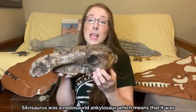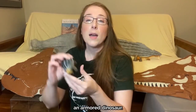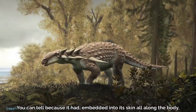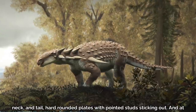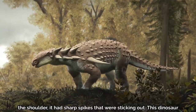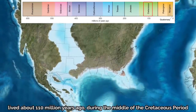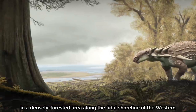Silvasaurus was a nodosaurid ankylosaur, which means it was an armored dinosaur. You can tell because it had embedded into its skin, all along the body, neck, and tail, hard rounded plates with pointed studs sticking out. At the shoulder it had sharp spikes. This dinosaur lived about 110 million years ago during the middle of the Cretaceous period in a densely forested area along the tidal shoreline of the western interior seaway.